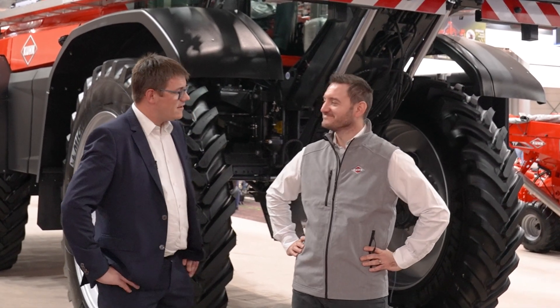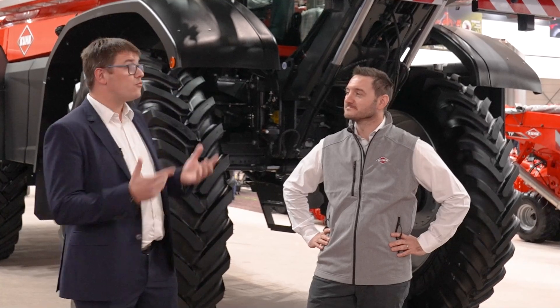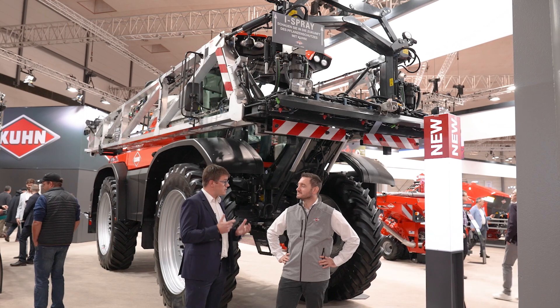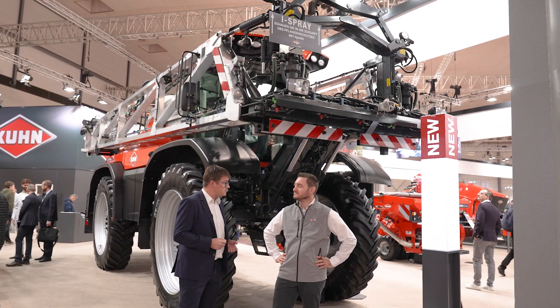Hi Benjamin. Hi Luc. We are pleased to welcome you at Agri-Technica 23 to present our new Kuhn self-propelled sprayer, the Artec F40 EVO. Benjamin, could you tell us more about the main specs of the machine?